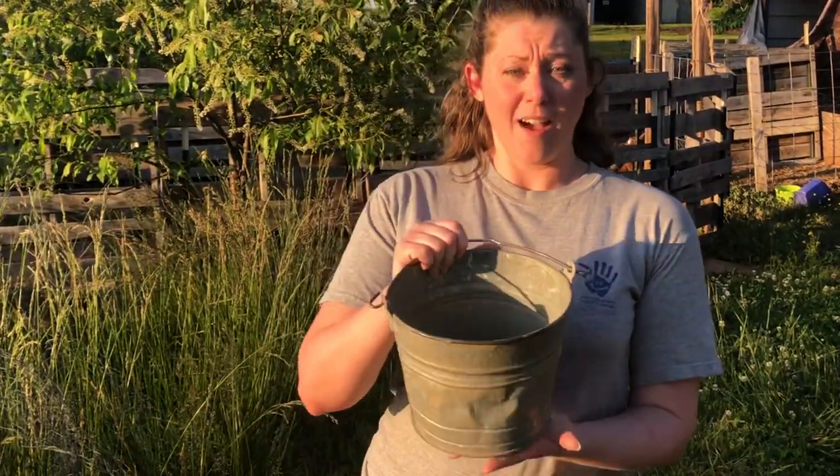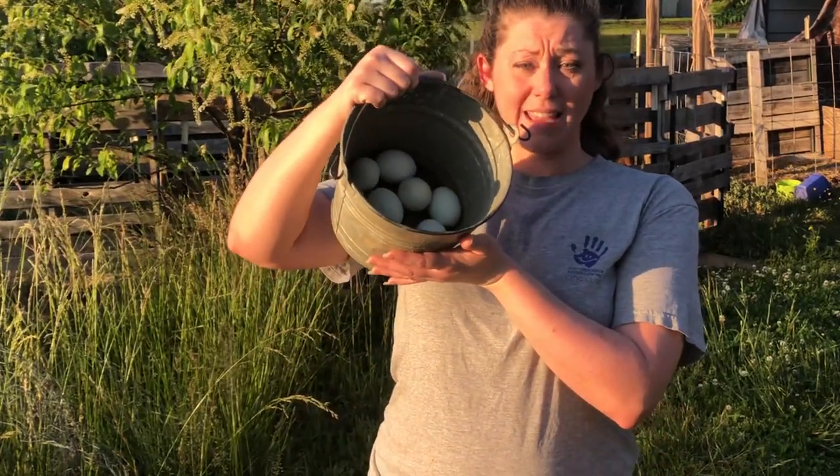So if you want to add a whole basket of green eggs to your flock like these, then you need to add one of these breeds and you'll be able to get green eggs in no time.